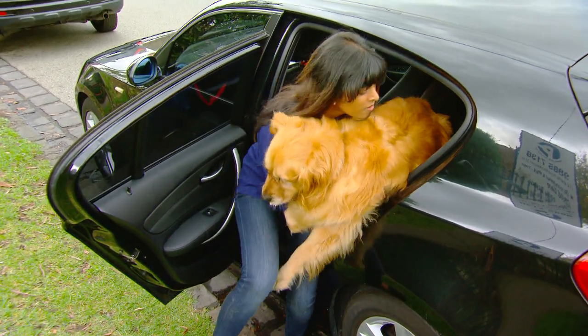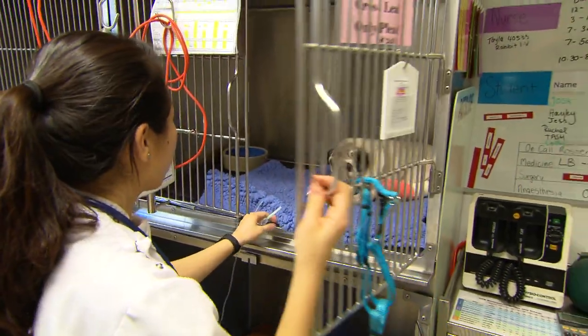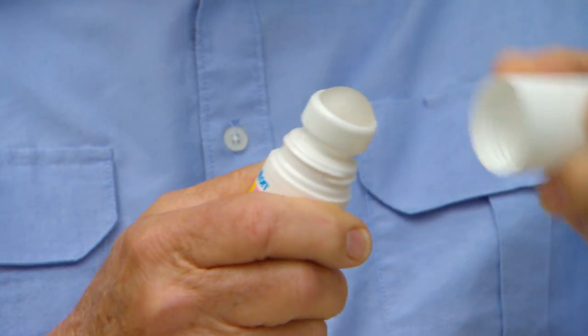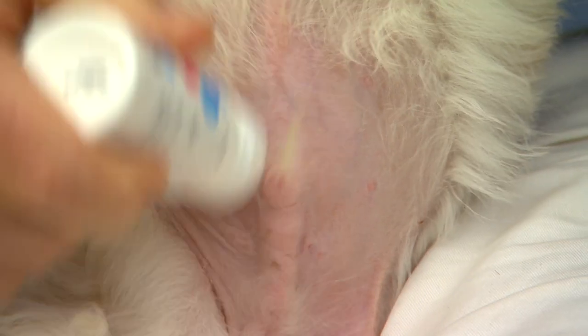But if symptoms persist, the next step is to get to your vet as quickly as you possibly can. And of course, make sure you apply sunscreen to your dog, particularly to any exposed white skin. Pick one for sensitive skin or for kids.